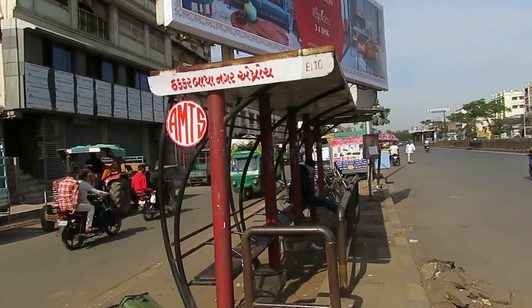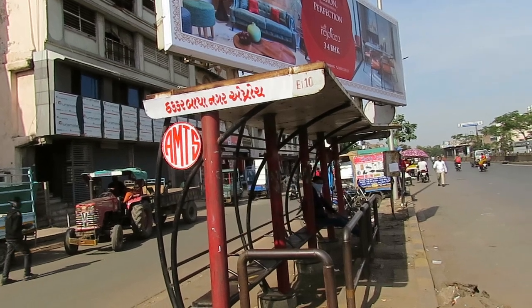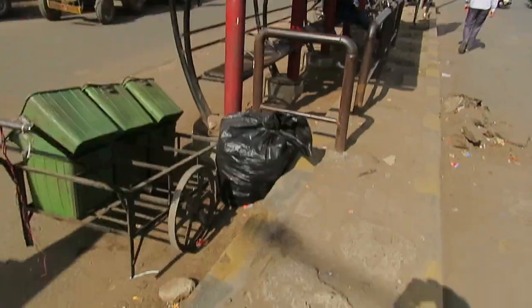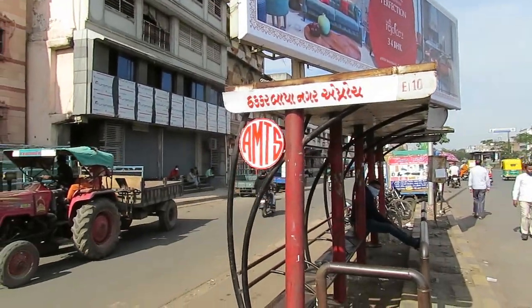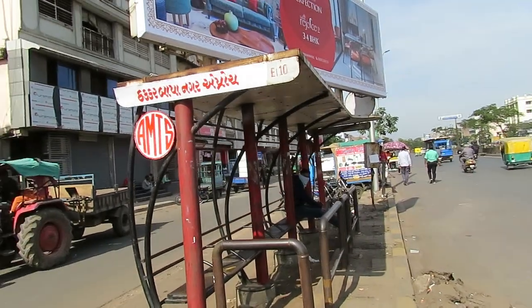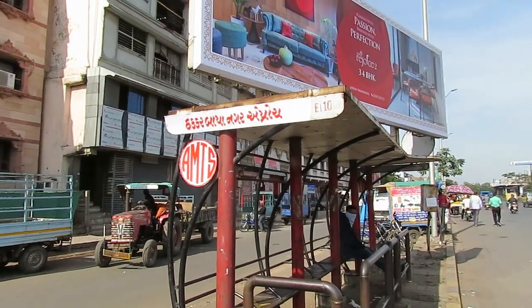Hello and welcome to our channel Antabat, where we shall show you the Thakkar Bapanagar AMTS Approach Bus Stop. This is the AMTS Bus Stop, located just at Thakkar Bapanagar Approach.